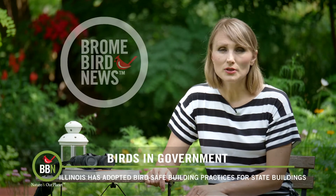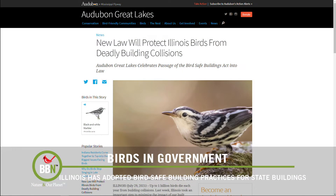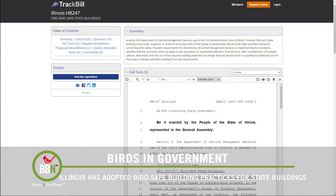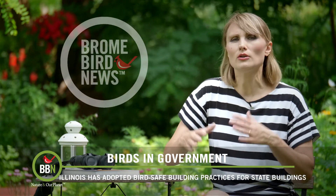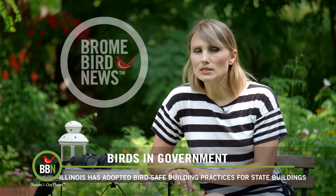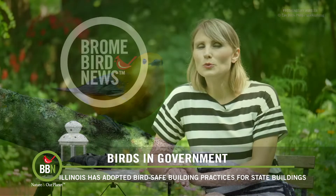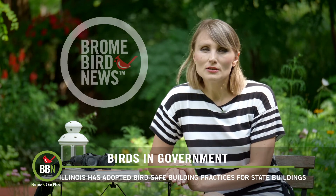Fabulous news for birds that either live in Illinois or decide to migrate through Illinois: the state of Illinois has just adopted the Bird Safe Building Act, which requires all new construction of government buildings to use bird-safe materials — including anti-reflective glass — and also requires the reduction of glass being used in the building depending on how many stories there are. There is also a requirement on how lighting fixtures should be placed — they should either be indirect or shielded so that bright lights don't disorient migratory birds. This initiative is coming from the government, so hopefully this will make it easier for the private sector to adopt it as well, and soon using bird-safe materials will become the norm.